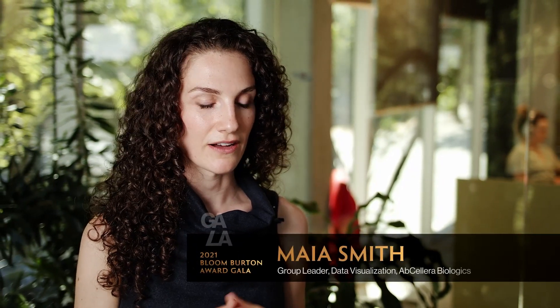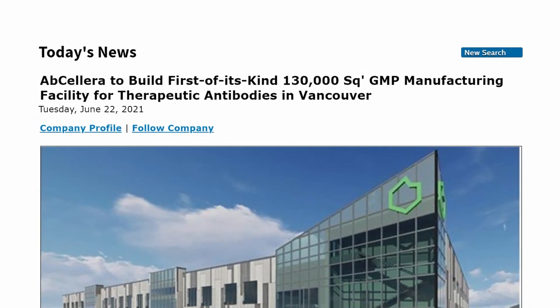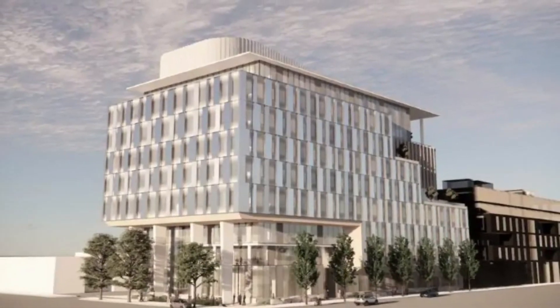I like to say this is analogous to where the semiconductor industry was back in the 1950s — we have the transistor, we're making progress, but we cannot imagine what the next 10, 20, 30 years are going to bring. Because of what Carl has done, we now have a home for people coming out of UBC and SFU and locally to really flourish and make a meaningful impact in the biotech sector.